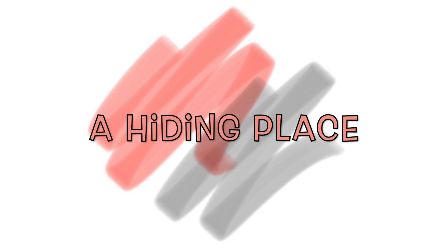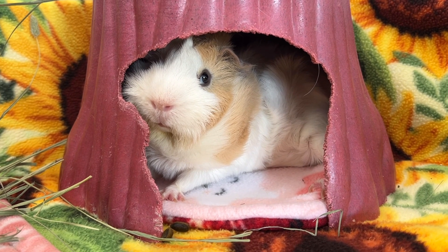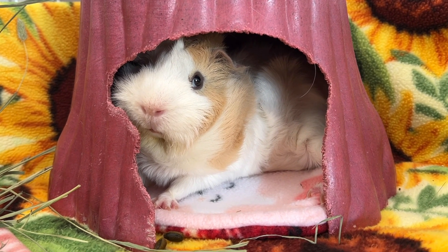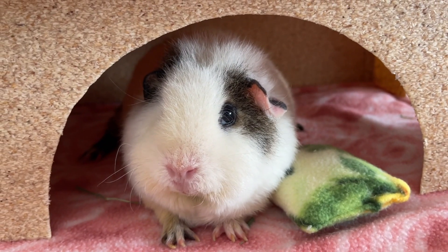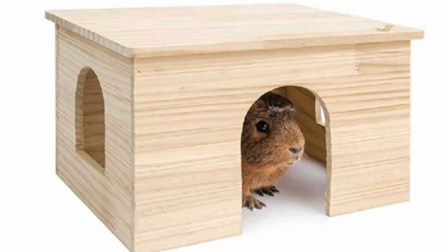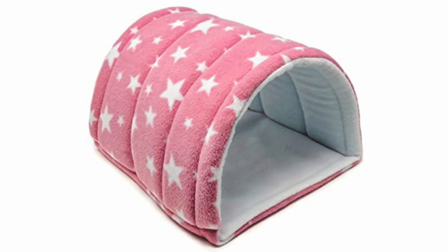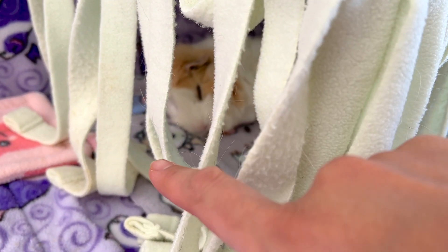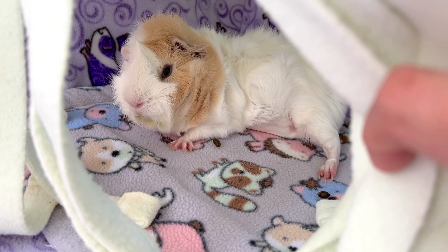A hiding place for each guinea pig. The hiding place is an essential accessory for each guinea pig, since these little fur balls are naturally prey animals and have a need to hide in order to feel safe. There are hiding places of all shapes and sizes made from different materials for all tastes and needs. I suggest hiding places with two entrances for better air circulation and to manage guinea pig traffic — no one likes a traffic jam, including guinea pigs! It is important to have at least one hiding place for each guinea pig to avoid quarrels; the more the merrier in this case.